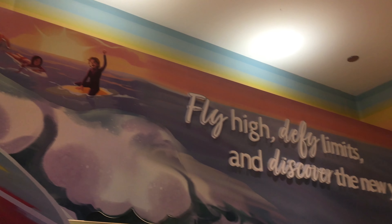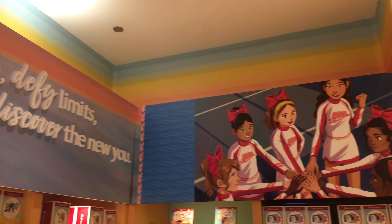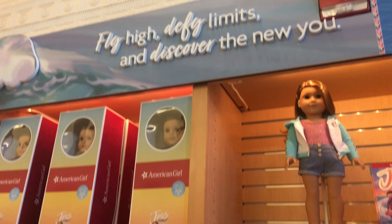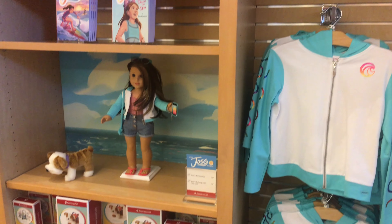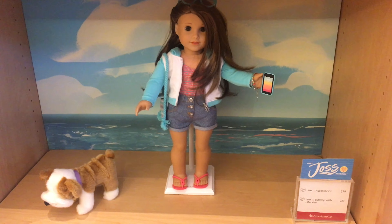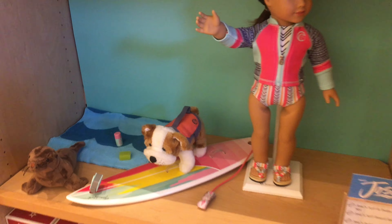Hey guys, it's BiggestAGFanEver here back again. As many of you guys know, I went to the January 1st reveal for Joss Kendrick. While I was there, I got an up-close look at all of the items in her collection. I decided to share with you guys my brutally honest opinion slash review on Joss's entire collection. Don't forget to subscribe so you won't miss any time that I upload, and be sure to follow my Instagram — it is underscore BiggestAGFanEver underscore — so you can see behind the scenes of my videos.